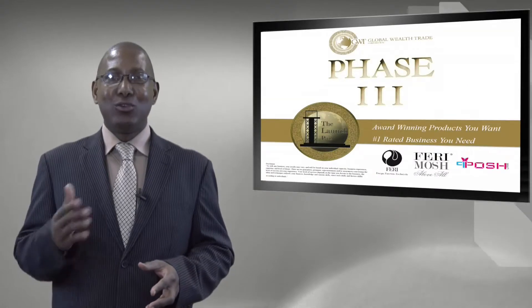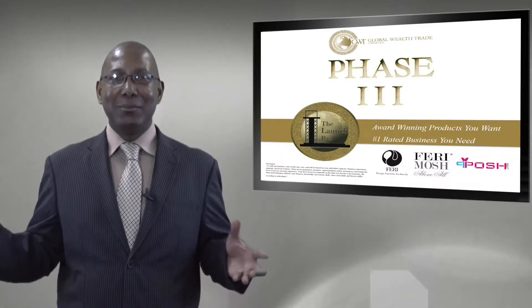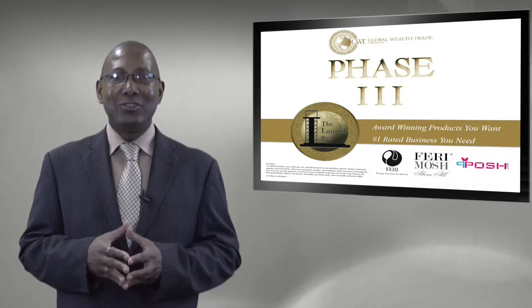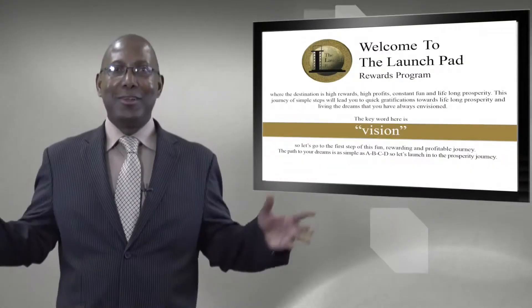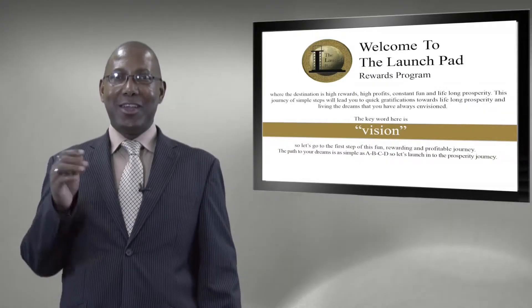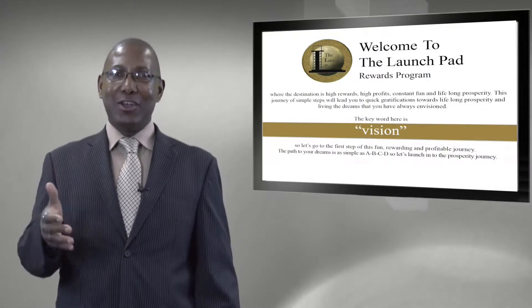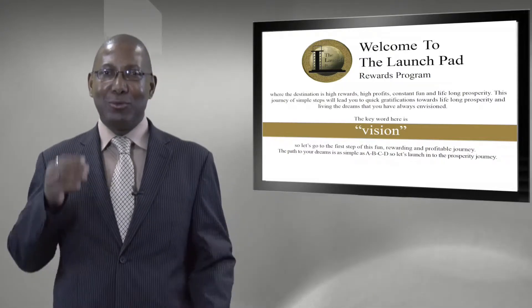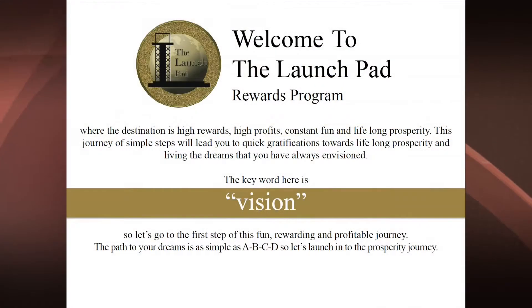Greetings ladies and gentlemen, my name is Sean Haynes, ambassador with Global Wealth Trade, the world's fastest growing designer fashion house. We're going to take you through the LaunchPad — your roadmap to go from anywhere you start as a luxury consultant with Global Wealth Trade to the maximum levels of success. Welcome to the LaunchPad rewards program, where the destination is high rewards, high profits, constant fun, and lifelong prosperity.